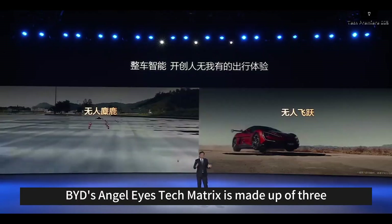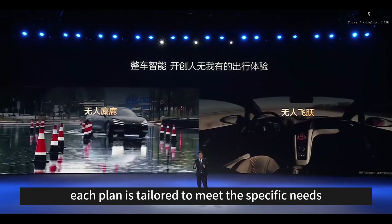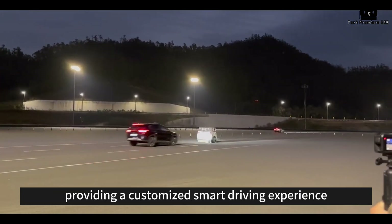BYD's Angel Eyes tech matrix is made up of three distinct plans: Angel Eyes A, B, and C. Each plan is tailored to meet the specific needs and price points of different car models, providing a customized smart driving experience.